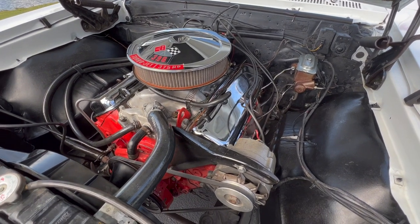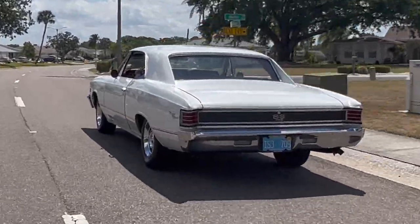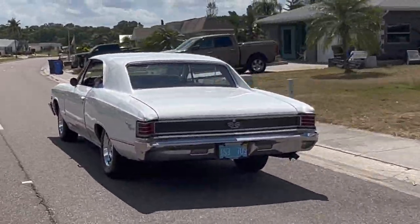The 396 was available in 325, 360, and 375 horsepower iterations. The mighty L78 was not heavily marketed, and in 67 was not even mentioned in early sales literature.